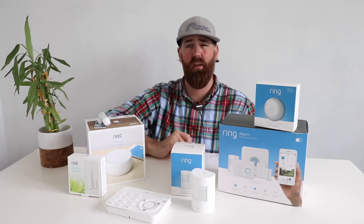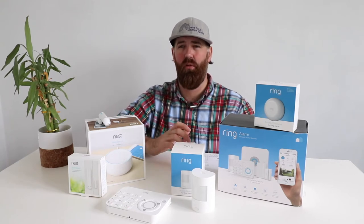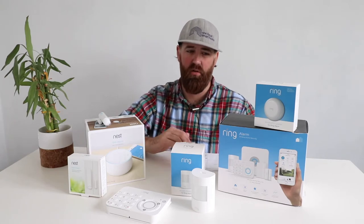Ring also has a freeze and flood sensor, which I have in my home under my sink. I really love that sensor — it has alerted me when my house got quite cold. It will alert you if the temperature drops below 40 degrees, and it will also alert you if there is any water intrusion or leak detected. That gives you peace of mind not just from intruders but from potential water damage as well.